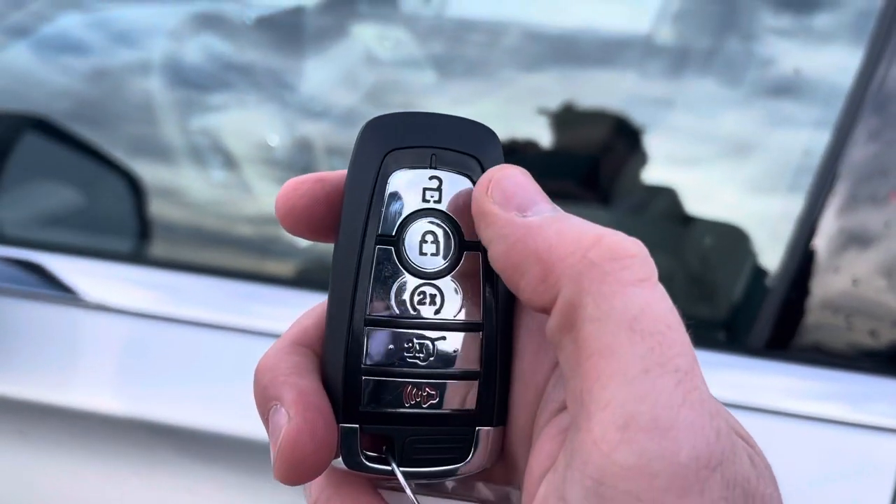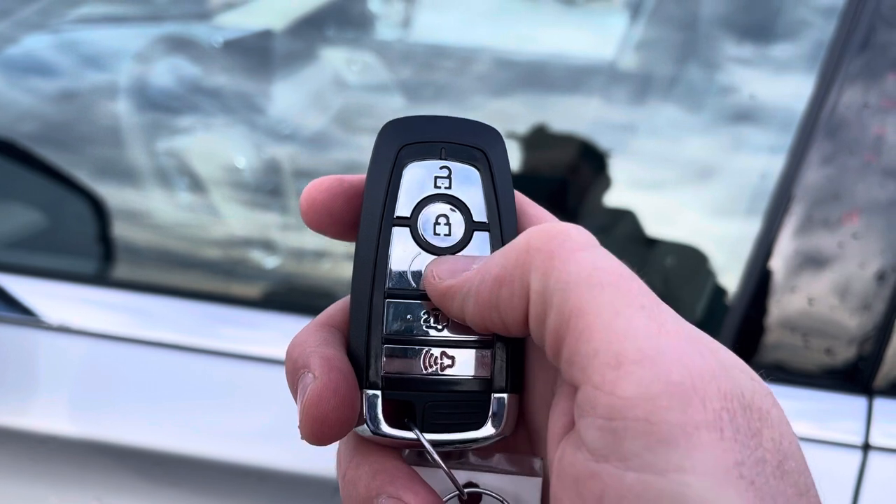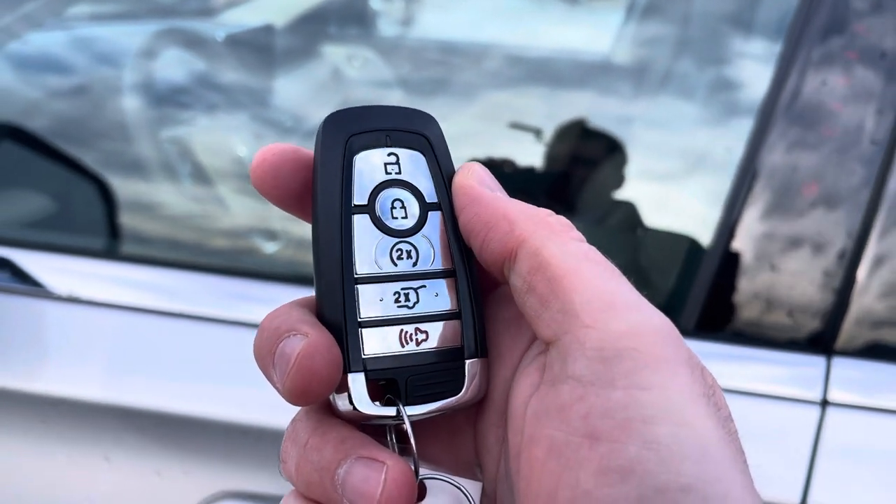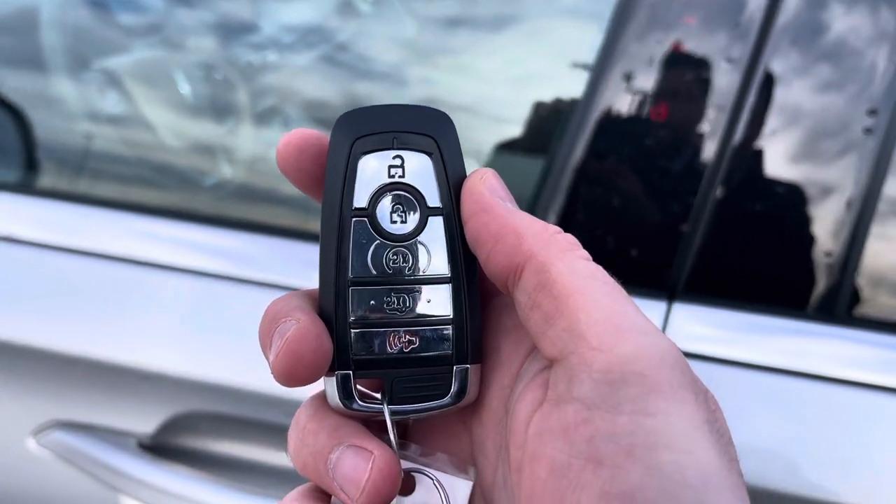You can also unlock and lock it with this key fob — unlock, lock, remote start, power liftgate, and alarm. Or you can download the Lincoln Way app and do that anywhere in the world, and it is free as well.